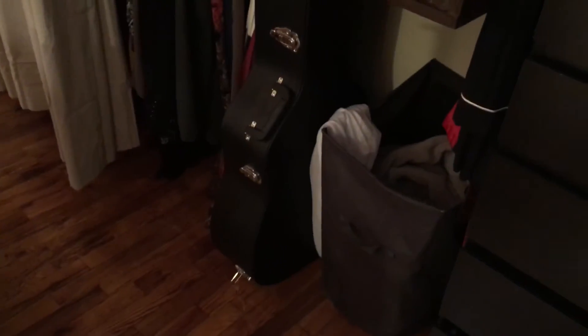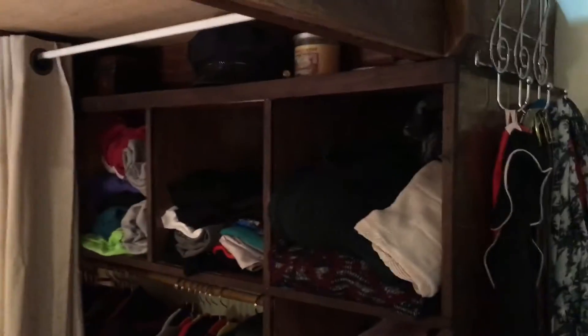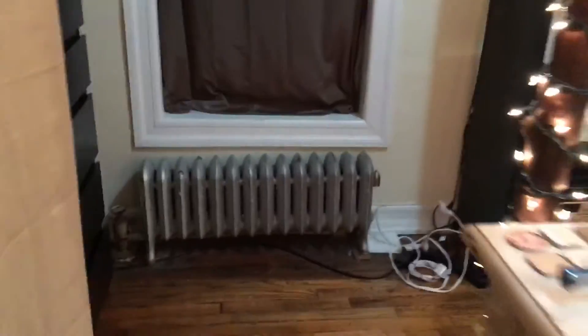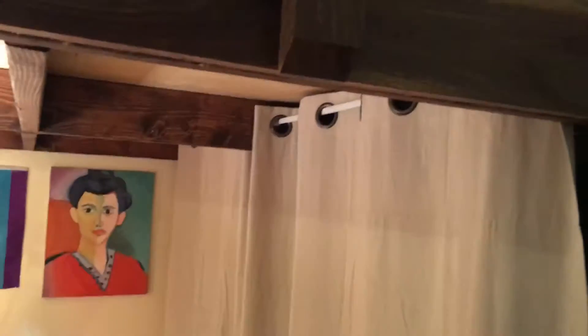We're actually underneath my bed right now. Another cool thing is I have these drapes — back here is basically my closet. I have my guitar under there, my laundry. When I have people over, or if it's messy, I close this up so everything looks really cohesive and organized. It's just a cleaner look than seeing into my closet with all my stuff.